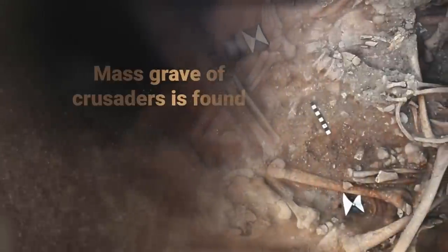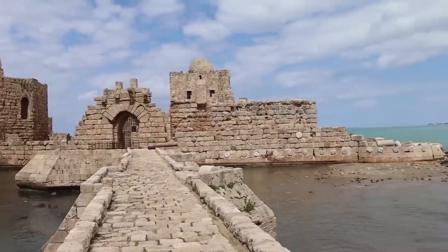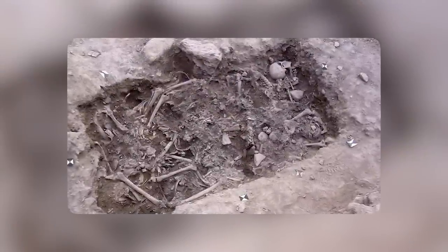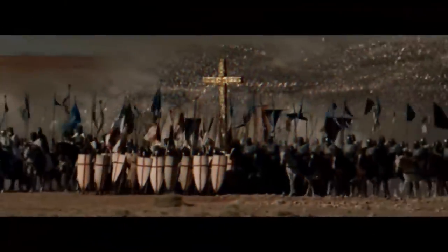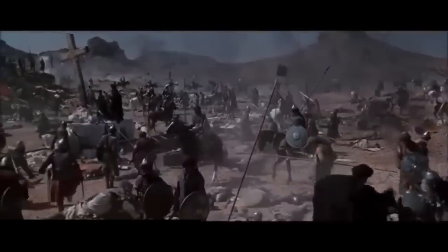In Sidon, Lebanon, a mass grave of crusaders was found. During excavations near the town's St. Louis Castle, a mass grave including the bones of at least 25 soldiers murdered defending Christian-held Sidon during the Crusades were discovered. Archaeologists found a belt buckle similar to those used by French-speaking crusaders, as well as a coin dated from 1245 to 1250. These findings led them to believe that the soldiers were slain during an invasion in 1253 by an army of the Mamluk Sultanate, an Islamic dynasty that ruled Egypt, most of the Levant, and part of the Arabian Peninsula from 1250 to 1517.